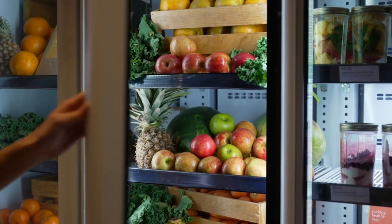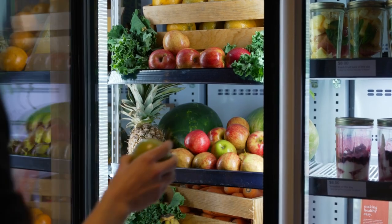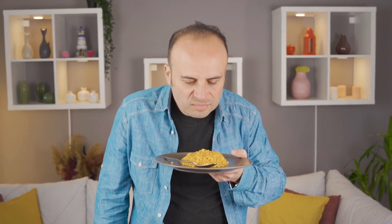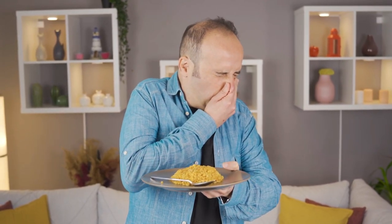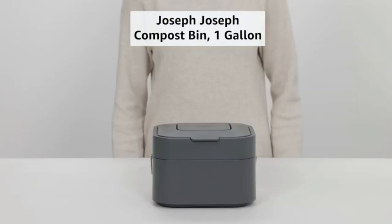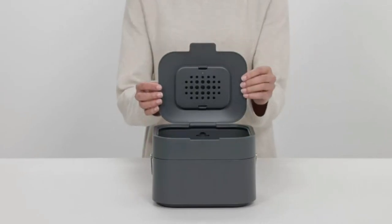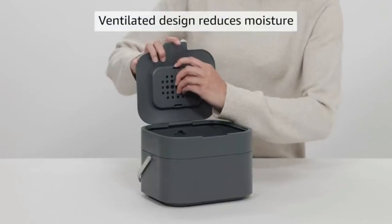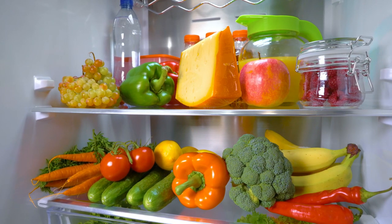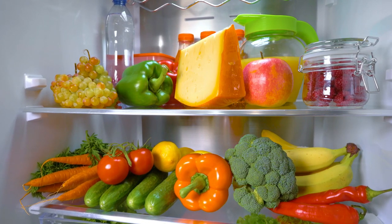People like this system because it helps them know what's going on with their groceries, so they don't have to throw away as much spoiled food. It's especially helpful for people who have trouble remembering when things go bad or planning their meals. The Intelligent Food Storage System is a helpful device for anyone who wants to improve their kitchen organization and cooking imagination, making sure that food is stored in the best way possible and suggesting meals at the right time.